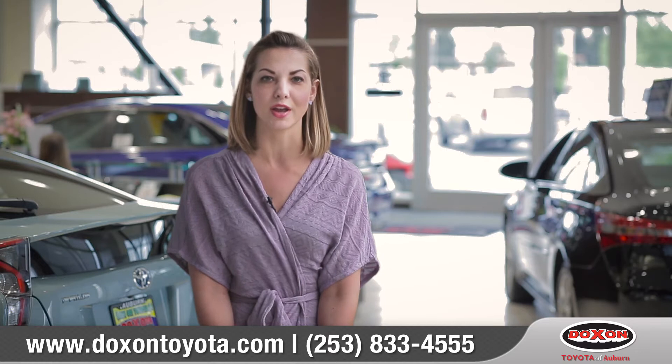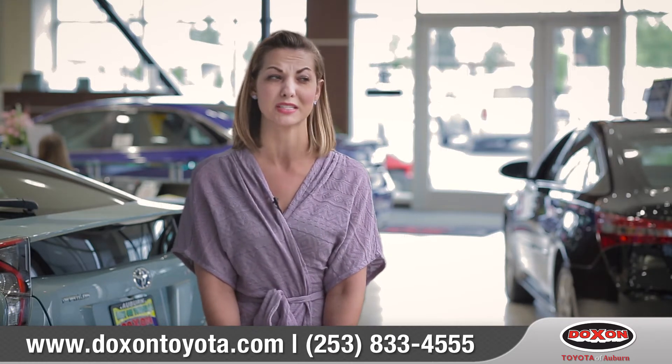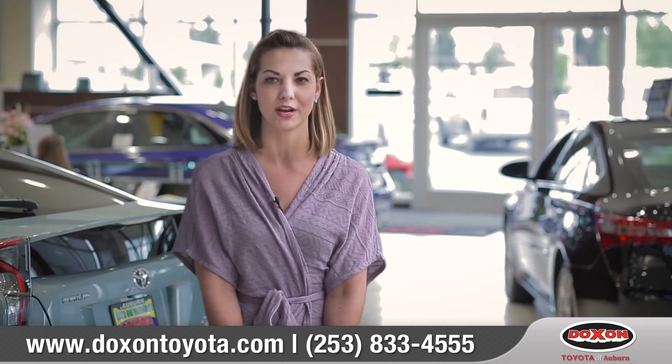If your car is pre-owned, it makes you feel like you have a brand new car. The way that it's detailed, the way it smells, the way it looks — you feel like you're getting a brand new car.